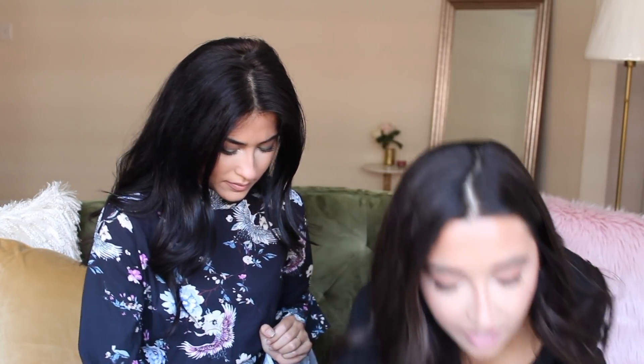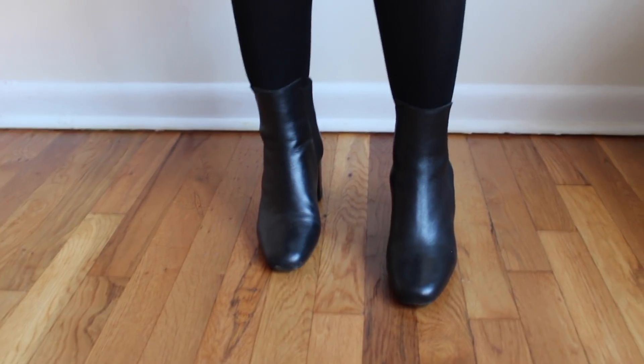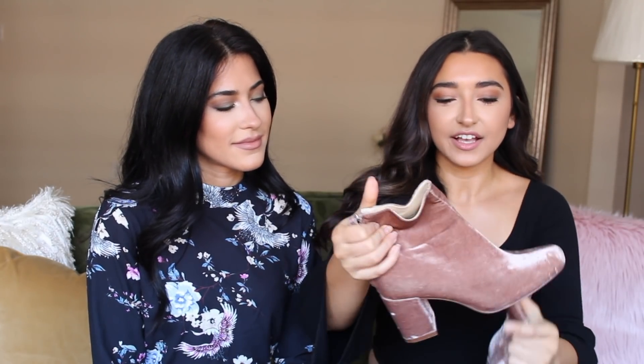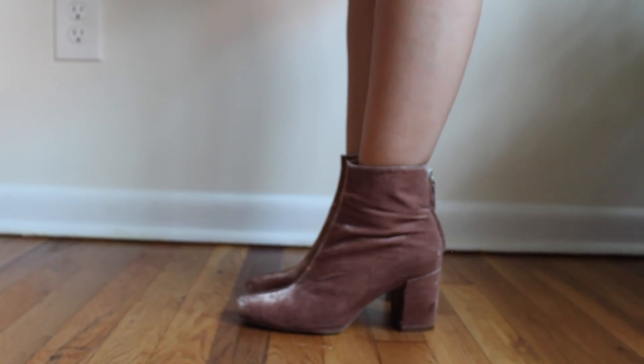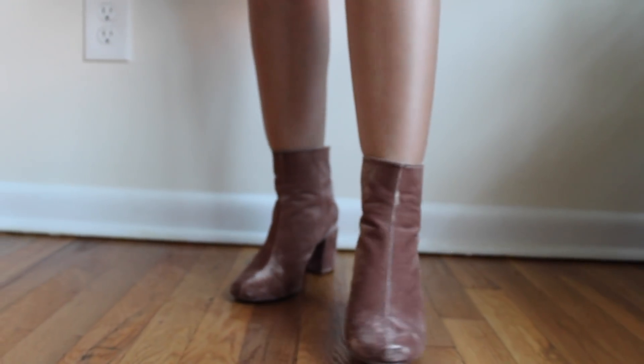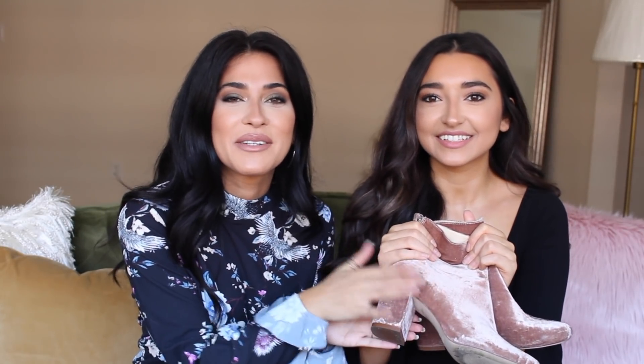I have two pairs of shoes from Zara. First are black booties — a classic. They're just a leather bootie and you can wear them with literally anything and everything. Then I also got these booties that I really love because they're so fun but neutral. They're a blush color in a velvet material — so fun and cute for fall.